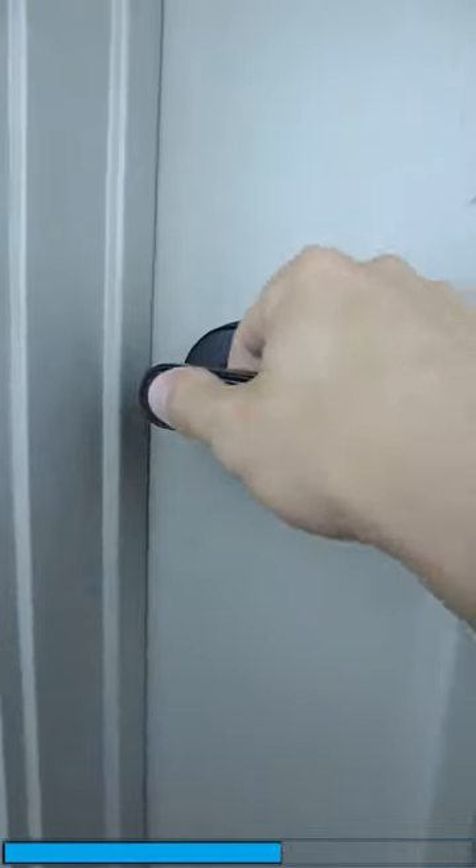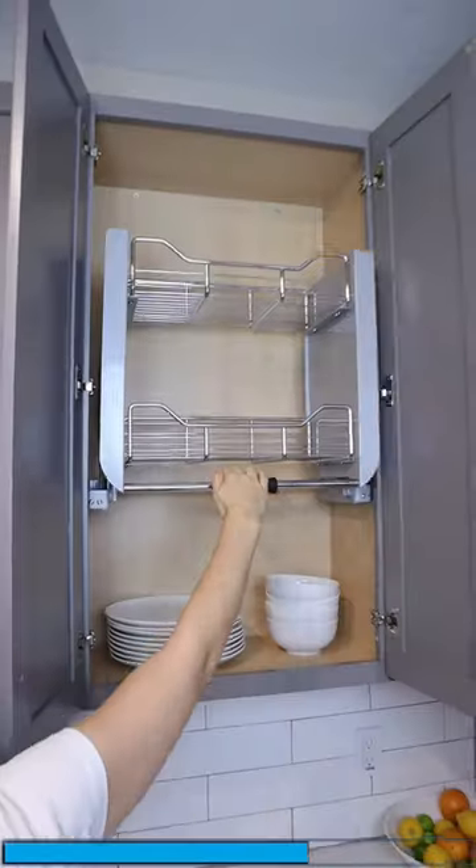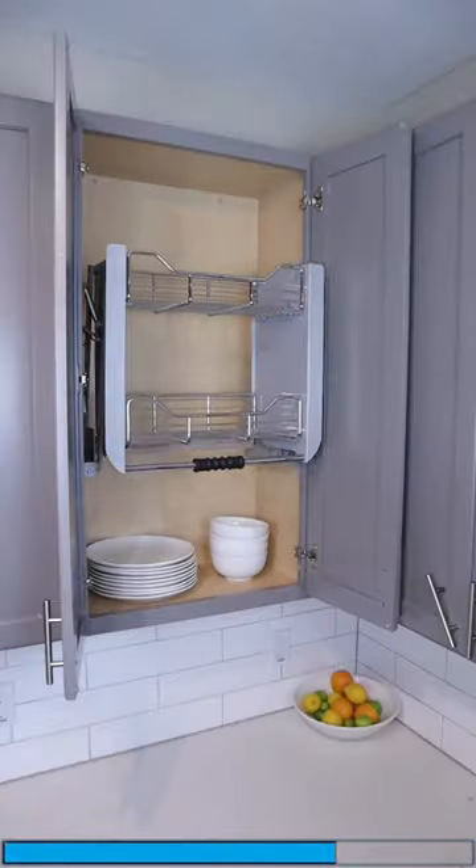This door handle requires a code, a fingerprint, or your phone. This shelf that pulls down has a slow close feature.